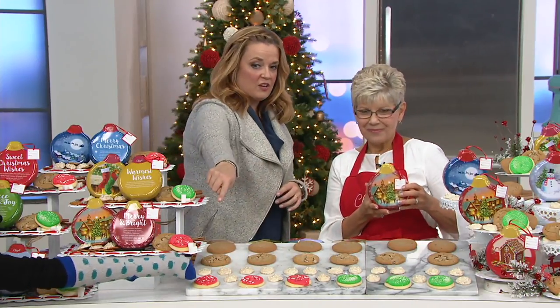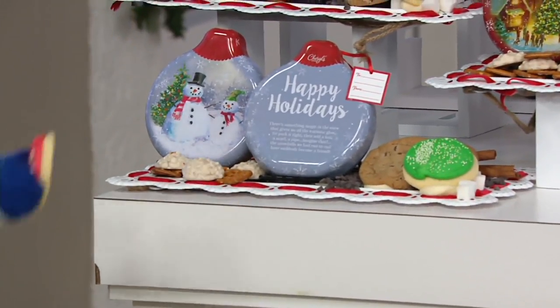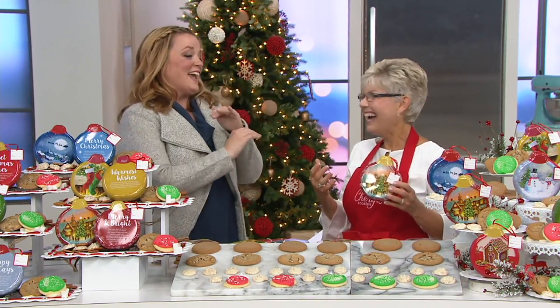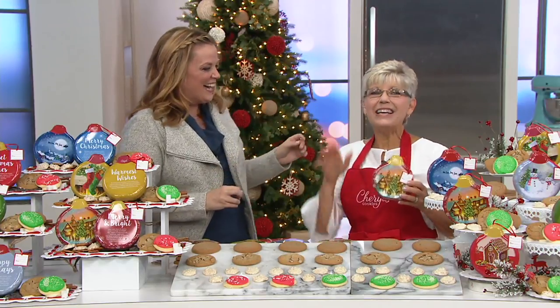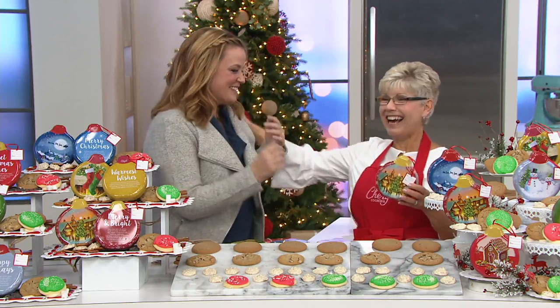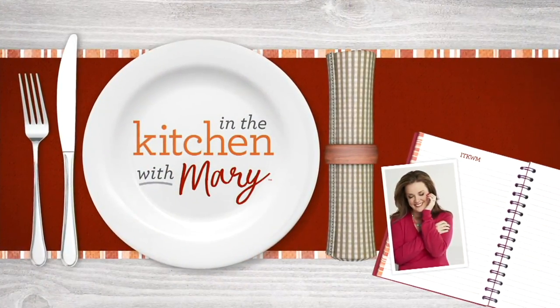Mr. Polka is sneaking across the front of the table and grabbing a cookie. This is the best show ever! We love you. Have fun tomorrow — In the Kitchen with David.